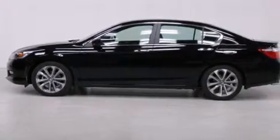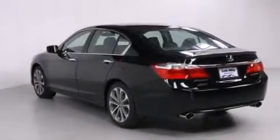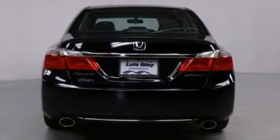Features include air conditioning with automatic climate control, cruise control, a rear window defroster, a CD player, and a leather-wrapped steering wheel, front side impact airbags.